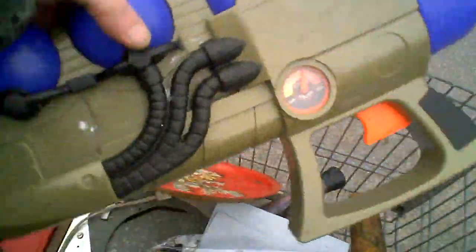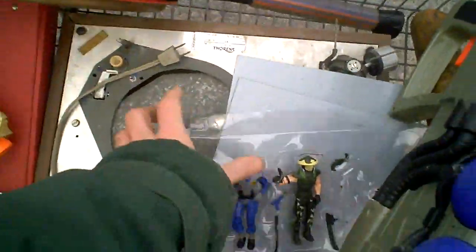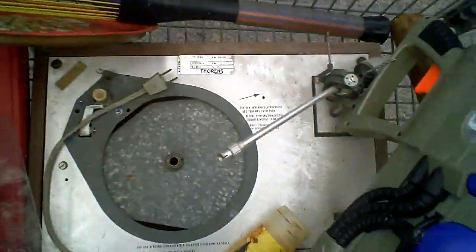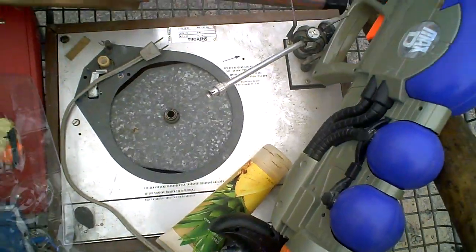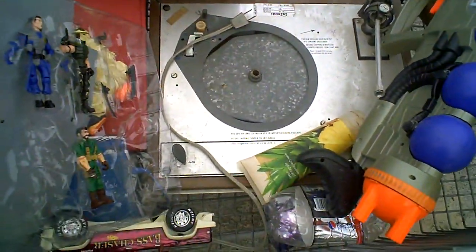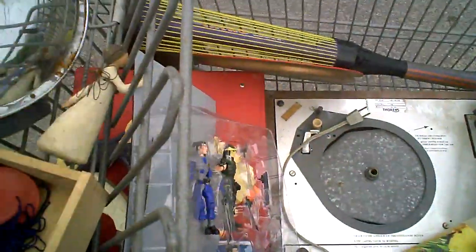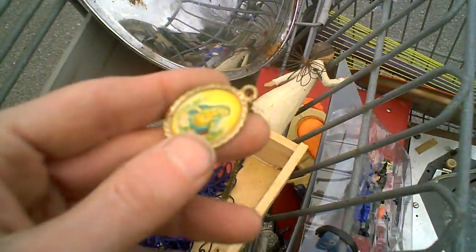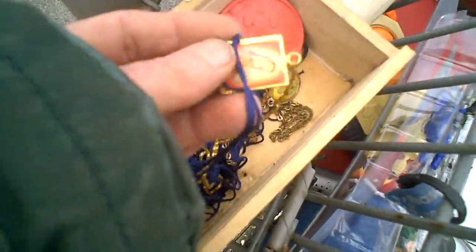We've got some action figures, some soakers, guns. I'm finding more toys than normal — a toy gun. And this record player — it appears to be Thor Rans brand. People buy these on the internet for parts, so any record players I find I take them. This one is half gone, but someone will buy it for the parts. We've got the typical figurines here — Willow Tree. And these are religious chains — gold chains. One is square, one is round.